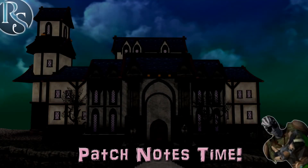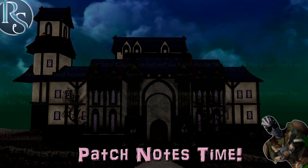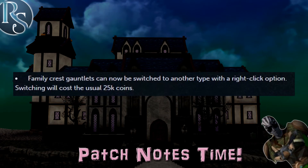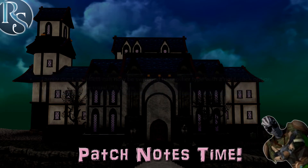Moving on to this week's patch notes, we got some interesting stuff. First up, XP bought from the Elf City Waterfall Fishing Store will auto-redeem on purchase, and up to 1,000 lamps can be bought in one go. Soul capes from the hard mode Nomad Fight can now be added to the cape rack in your player-owned house. You can change the type of your family crest gauntlets on the fly with a right-click option, however the 25k convert price is still there.